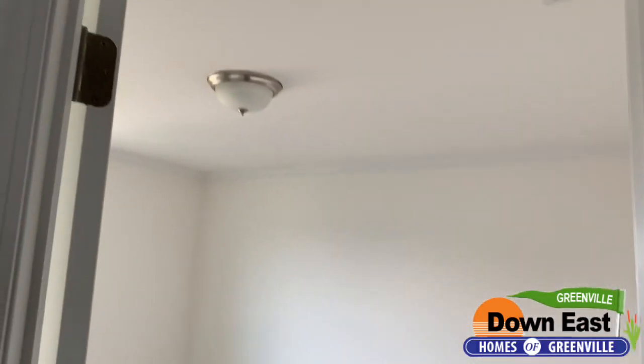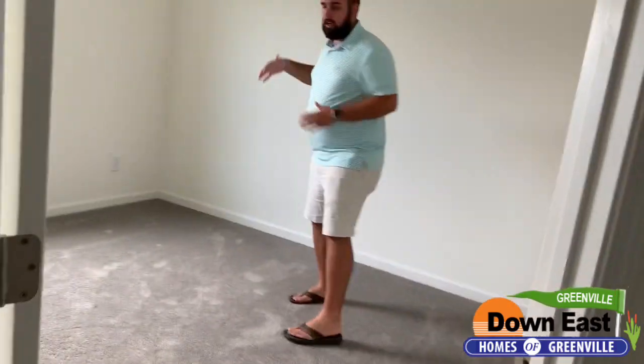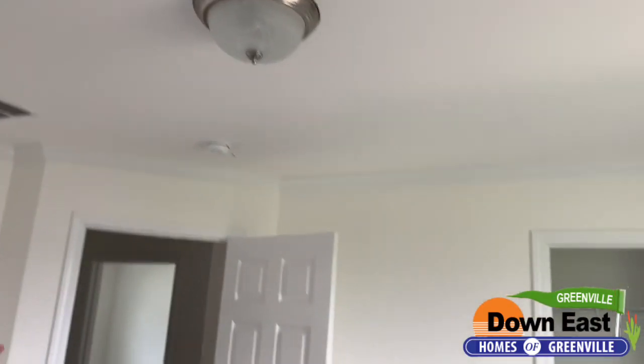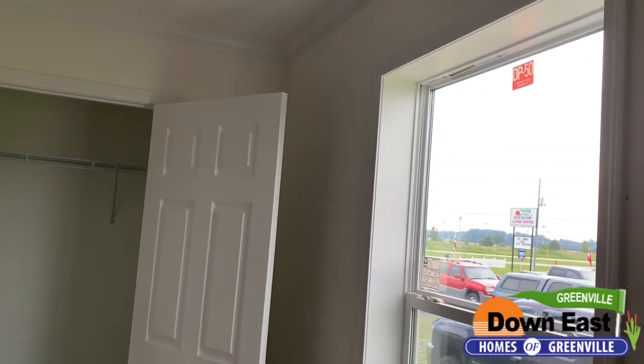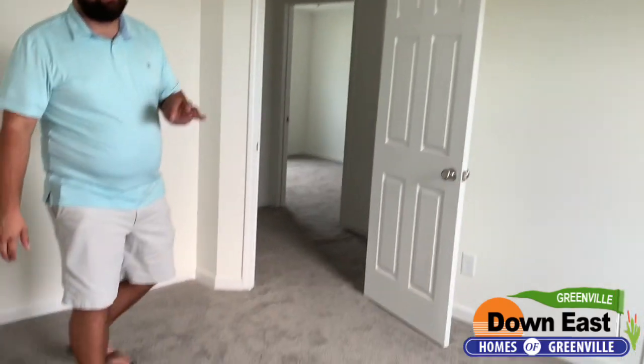This bedroom is a really good size — you can fit a chest of drawers, a bed, a TV, everything in here, and it also has a really good-sized closet. This manufacturer does the crown molding, the baseboards, and the six-panel doors. They do double-pane windows that fold in, so it makes it really energy efficient and really well built.